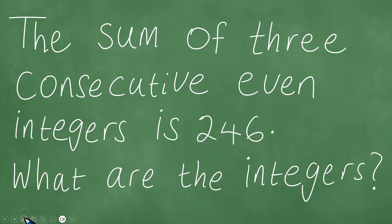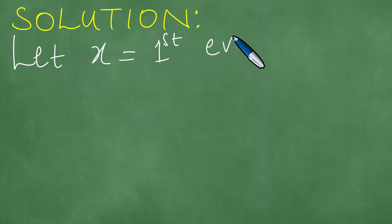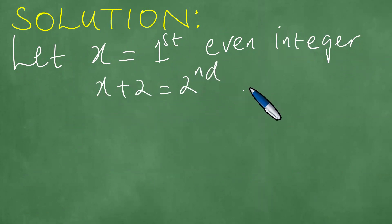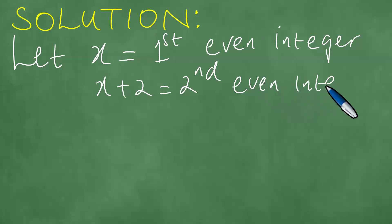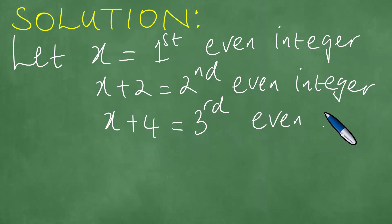We solve this problem in a step-by-step fashion. We let x be equal to the first even integer. Because these integers are consecutive, the next one is x plus 2, which equals the second even integer. And after this one, we add another two, so x plus 4 is the third even integer.